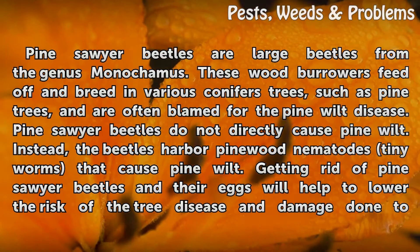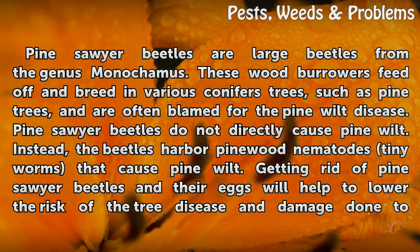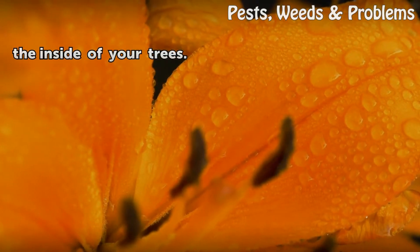Pine sawyer beetles do not directly cause pine wilt. Instead, the beetles harbor pine wood nematodes — tiny worms that cause pine wilt. Getting rid of pine sawyer beetles and their eggs will help to lower the risk of the tree disease and damage done to the inside of your trees.